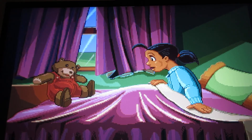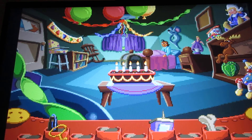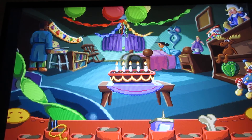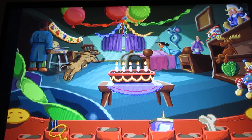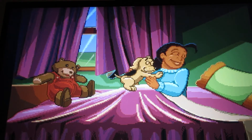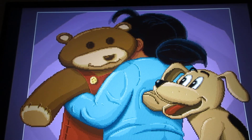Good morning. Oh my goodness, what a surprise. Everything looks beautiful. Happy birthday, Kayla. We have a surprise for you. The puppy! Oh, a puppy! This is the best birthday I ever had. Thank you, Fatty Bear. Thank you everybody.